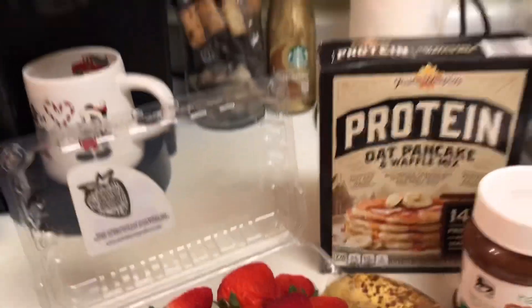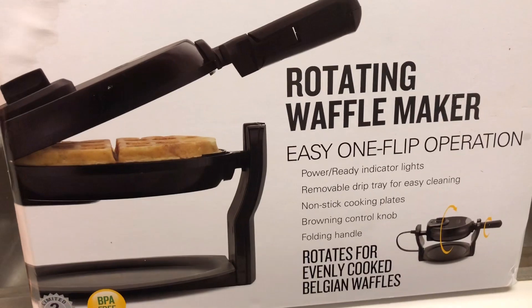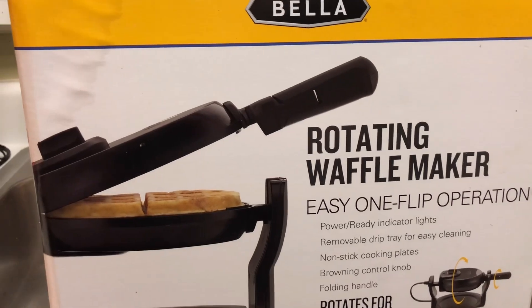I'm super excited about the new waffle maker we got — it's one of those little fancy flip ones, it looks really awesome. I hope it works out good. We're going to go ahead and wash that down really quickly and then I'm going to start preparing the fruit.